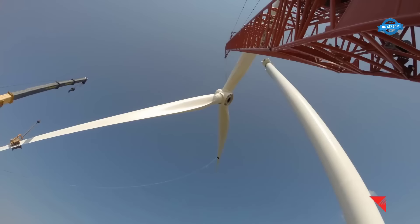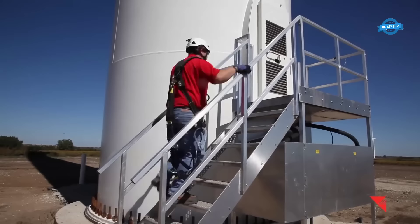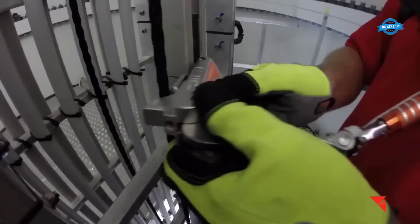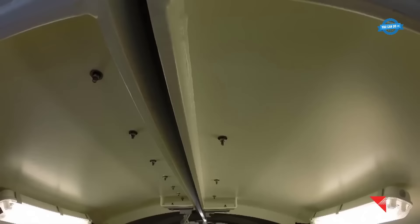With its towering height of 442 feet from the base to the blade tip, the turbine stands as a testament to human ingenuity and dedication to harnessing renewable energy sources. The entire installation process, from excavation to operation, takes approximately three weeks to accomplish. This timeline encapsulates the meticulous planning, technical precision, and coordinated effort required to bring a wind turbine to life.